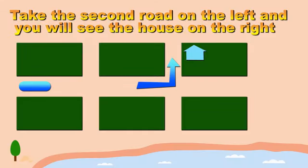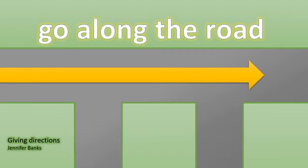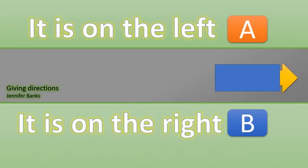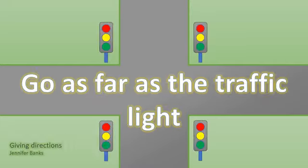Take the second road on the left and you will see the house on the right. Take the third road on the left and you will see the office on the left. Go along the road. It is on the left. It is on the right. It is on the corner. Go as far as the traffic light.